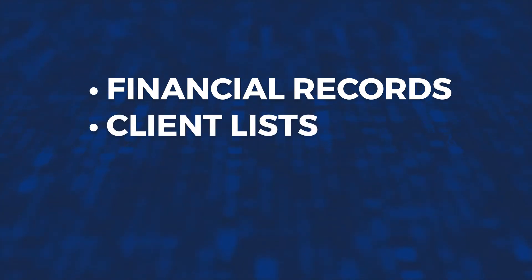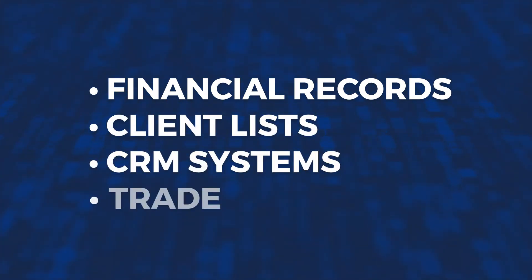This is a massive concern for many of our clients. Is our information — such as financial records, client lists, CRM systems, and trade secrets — secure? If someone leaves a company, do we have to worry about them stealing our information?